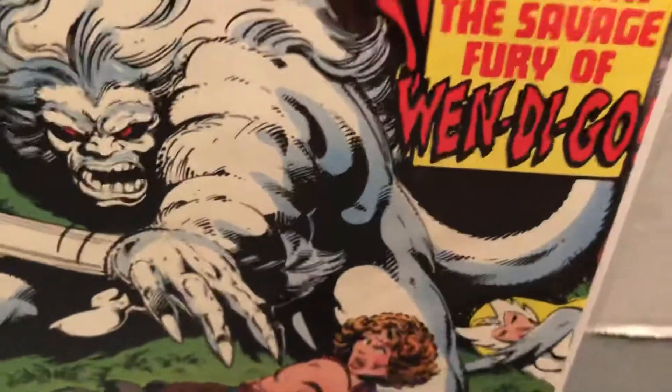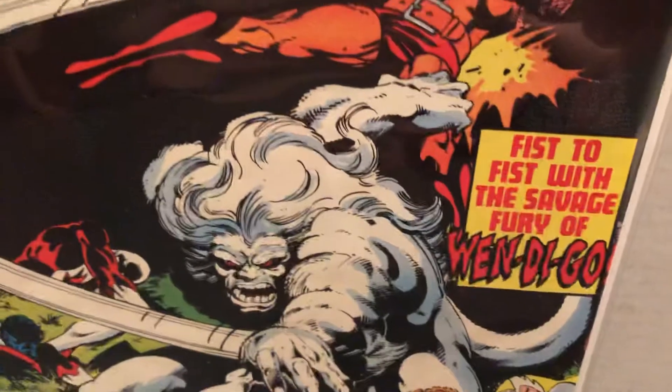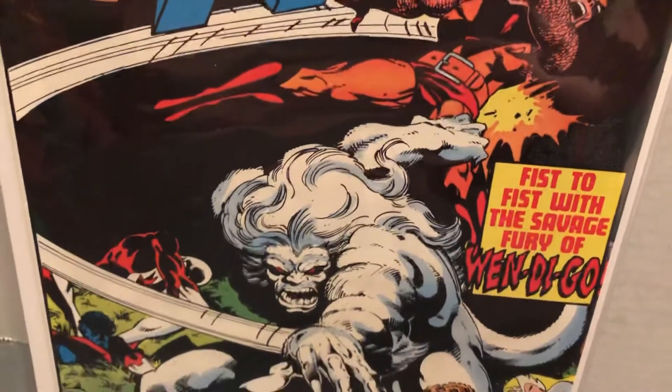Look at how big he is — oh, he's cool. They make him an action figure size too, with clicks and everything. Very cool character.